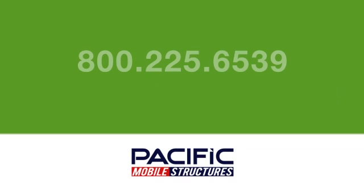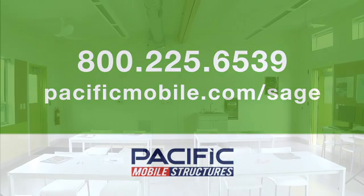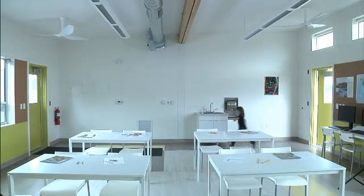All in an award-winning design. To further your education about SAGE, call 800-225-6539 or visit PacificMobile.com/SAGE. Because every student deserves a healthy classroom.